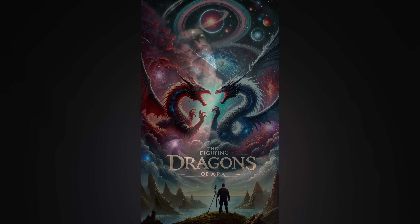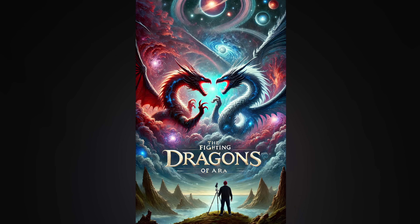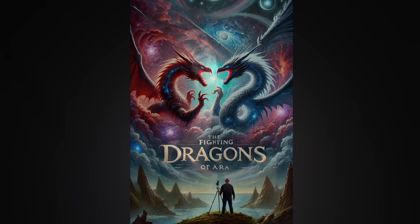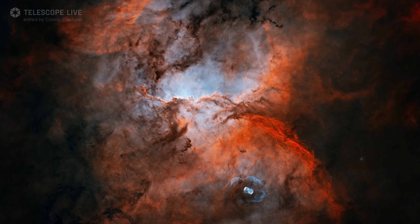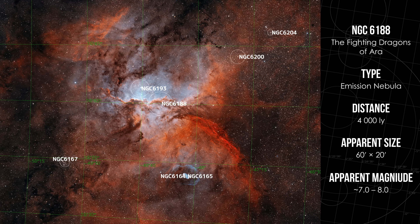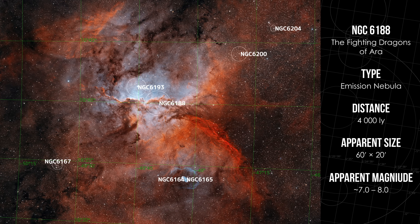It sounds like something pulled straight out of a legendary fantasy saga. Its structured appearance comes from powerful stellar winds and radiation, carving out the gas and dust into shapes that resemble two battling dragons. The nearby open cluster NGC 6193 lights up the region from within, making it an active and ongoing site for star formation.